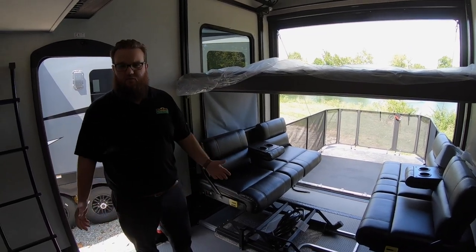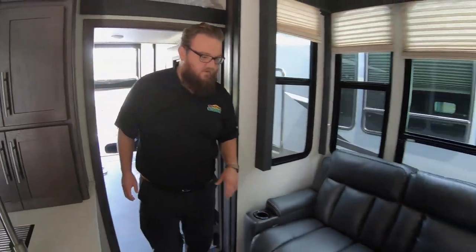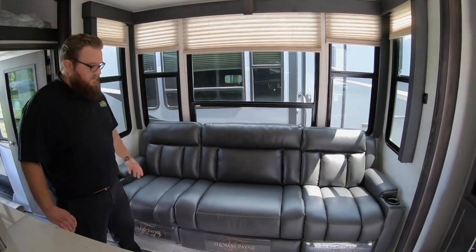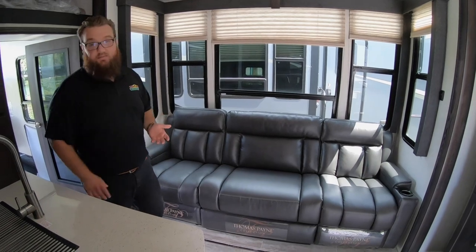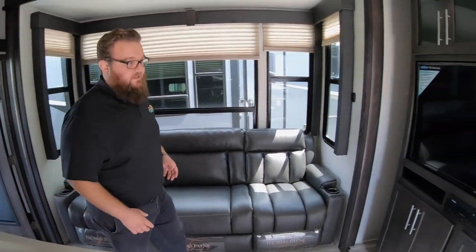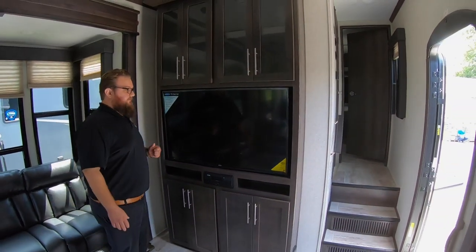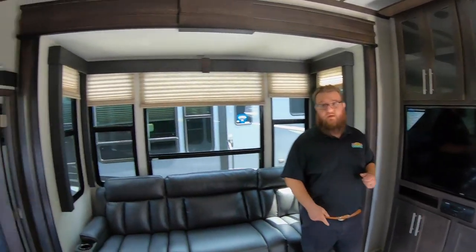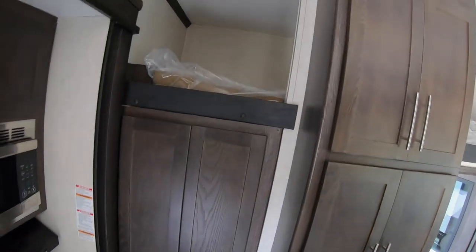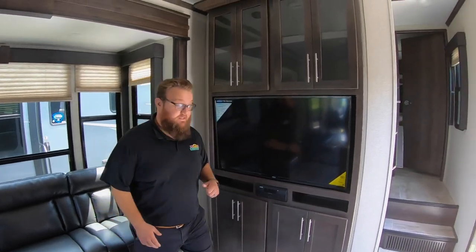Heading back into the living space, on the left side we have a really nice extended couch — all three sections recline, and the end two sections both have heat and massage. There's a 50-inch TV on a swing-arm mount so you can pull it out and face it toward the couch for a better viewing angle. Before I forget, this also has a loft for additional sleeping up above, so there's lots of space for people — between the two beds in the back, the loft, an adult sleeping on the couch if necessary, and the queen-size bed up front.